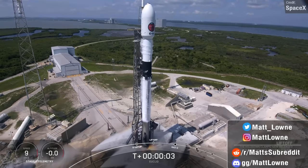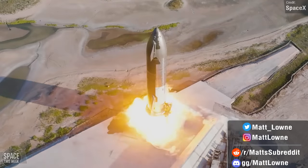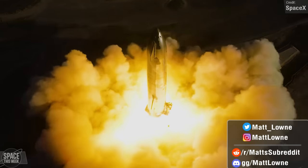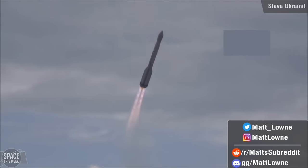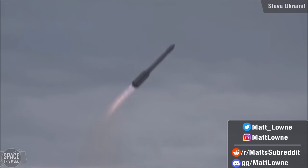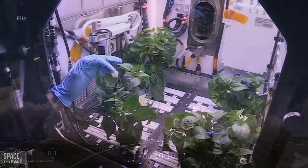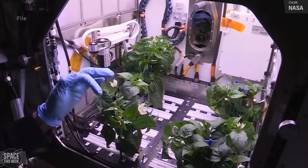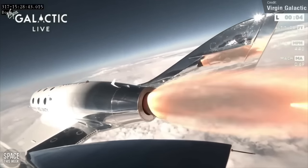Welcome back to another installment of Space This Week. We have a lot of stuff to cover once again: from Ship 25's inaugural six-engine static fire, Starbase continues to expand, we celebrate the 10-year anniversary of one of the most spectacular launch failures of all time, SpaceX's Falcon 9 performs another successful launch, all the updates you need from the past week on the International Space Station, and so much more. This is a jam-packed episode, so I hope you enjoy it.